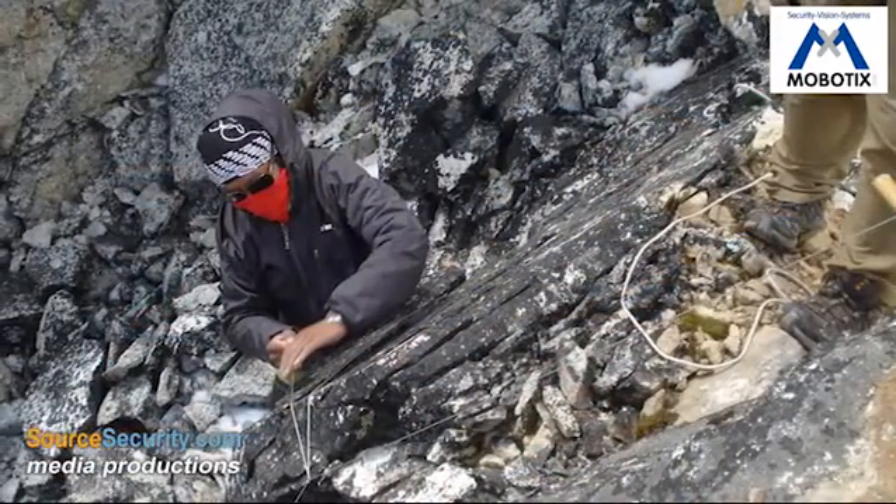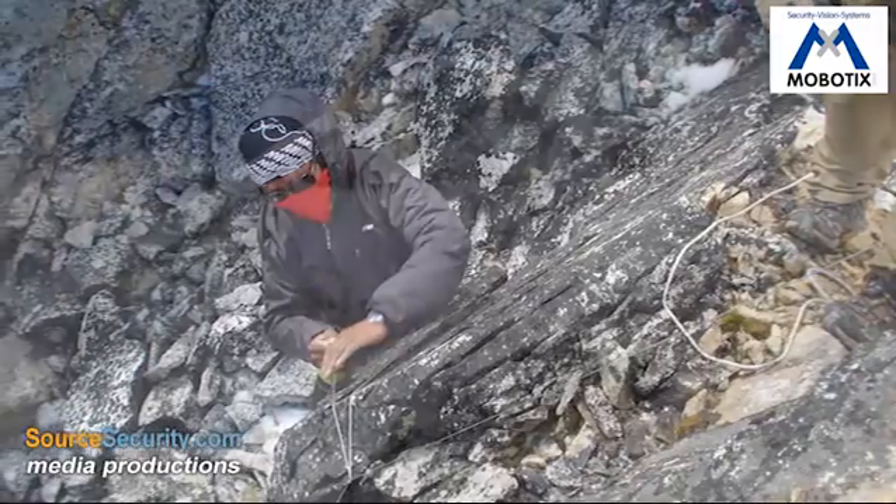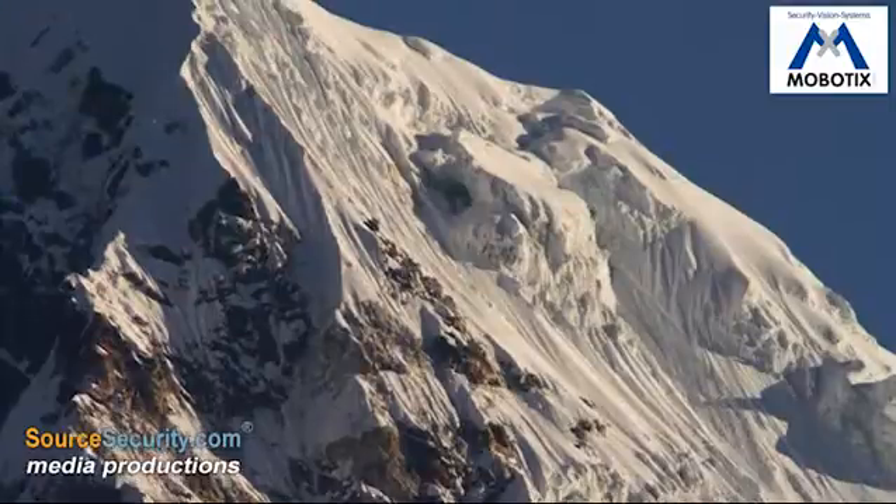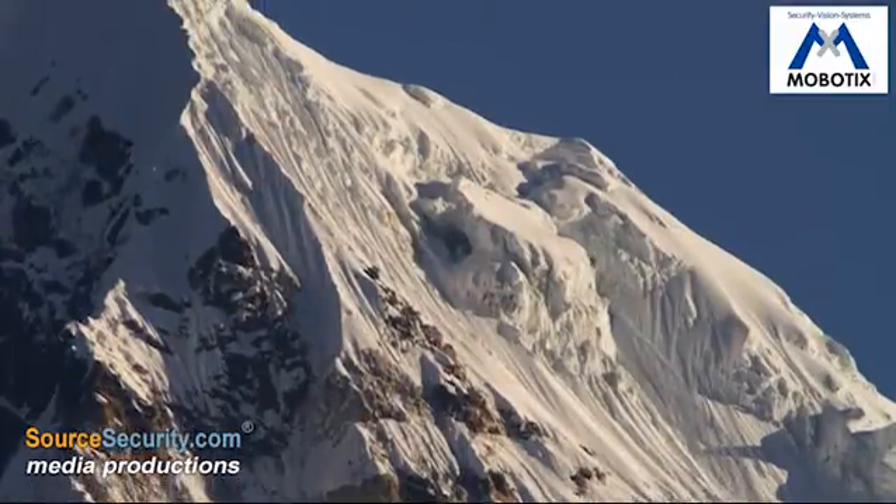Researchers selected Karlapathar as the camera location because it offers an excellent view of the western side of Mount Everest, including the north and southwest faces of the mountain and the west ridge.